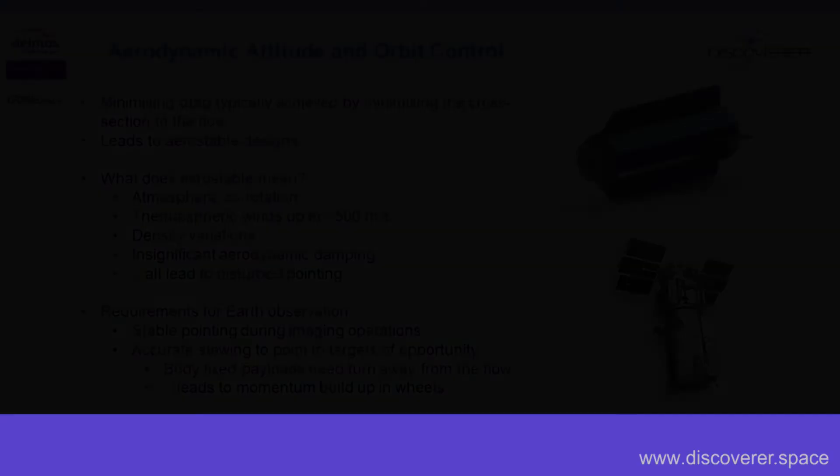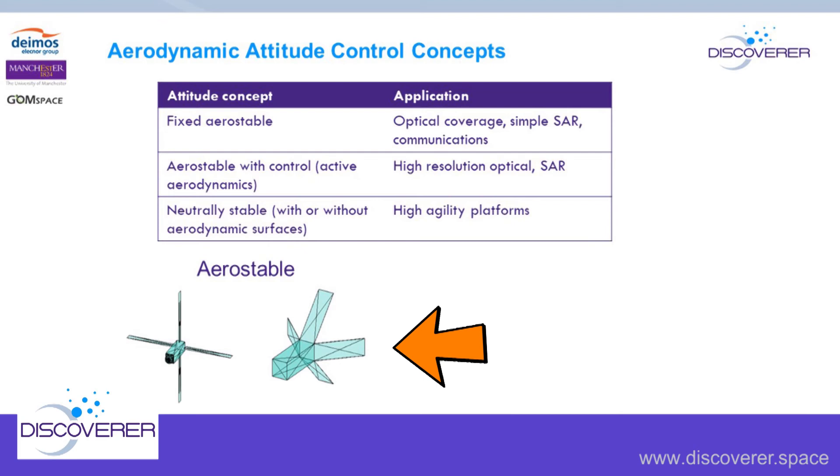Earth observation requires stably pointing your satellite during imaging operations at a particular target, which may not be favorable for your aerodynamics. Compensating that pointing with a reaction wheel means storing lots of momentum, with a definite limit based on the wheel's momentum storage capacity. The question is whether we can use aerodynamics to help solve that problem. We consider different attitude concepts: fixed aerostable — which still needs onboard systems to maintain stability to the flow — and aerostable with control, where aerodynamic surfaces trim the satellite toward a target while likely being better for high-resolution optical or SAR.